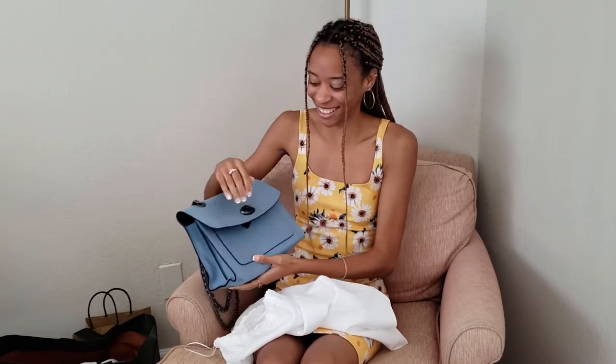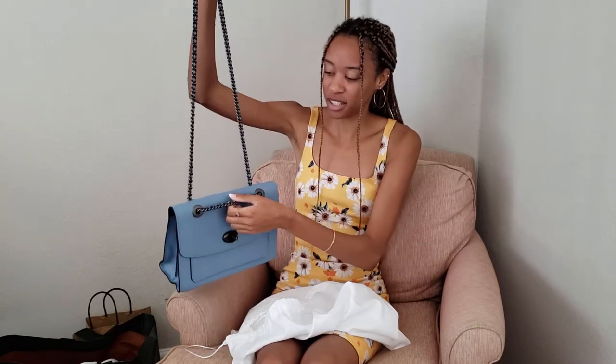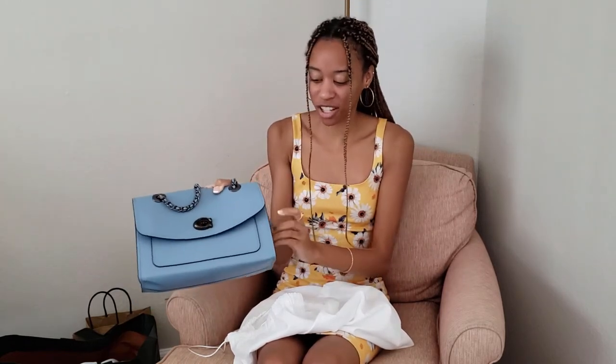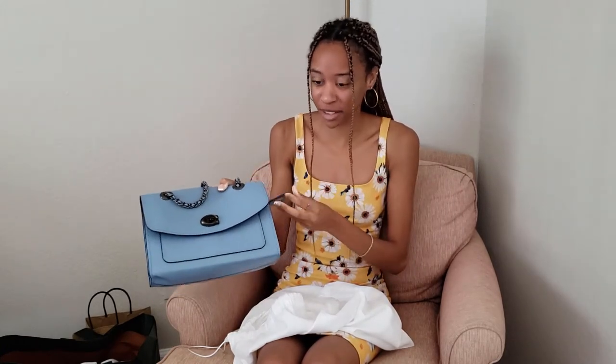I absolutely love these straps because you can adjust them super easily, and you can even have it like a shoulder bag. It's so simple and beautiful. I kind of wish my purse had straps like this, but all purses are unique. Also, we both got our initials engraved on it, which is really cute. Hers says ID for India Blackshear.